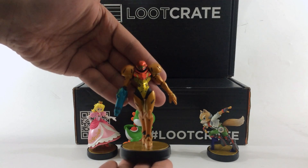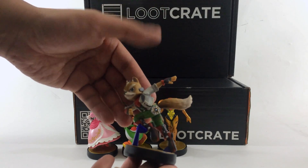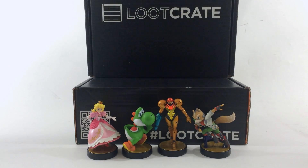Samus getting ready to come and protect us. Fox here — he's dashing out of the way. Really great looking figures. Alright, and then to collect the rest — here's my money, Nintendo.